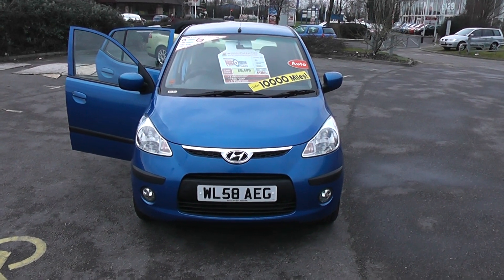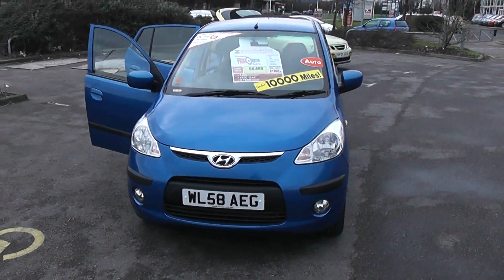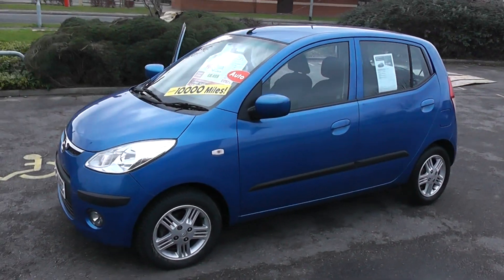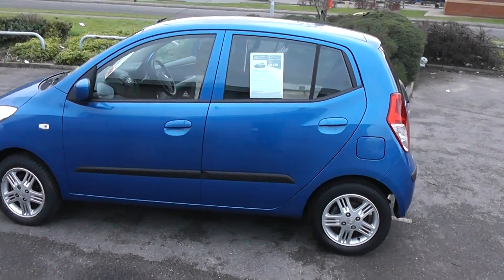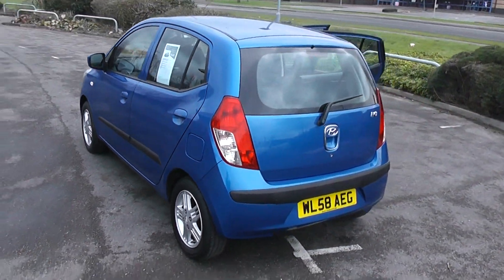Welcome to Wessex Garage. Here we have a very eye-catching i10 in electric blue, with front fog lamps. This is the comfort specification, 1.2, with nice alloy wheels, five-door, very good fuel economy, and very reasonable road fund license.